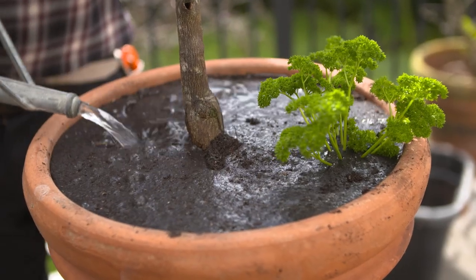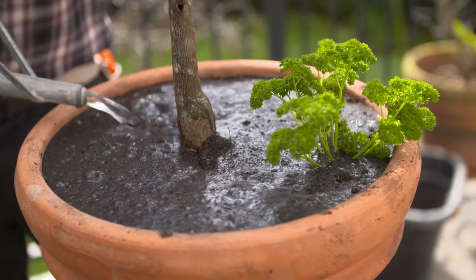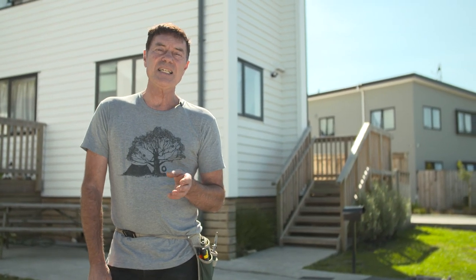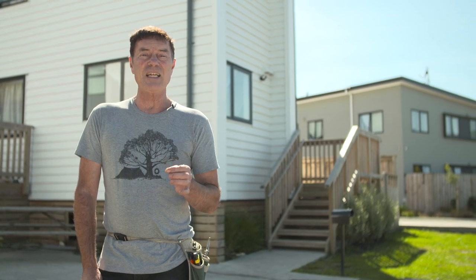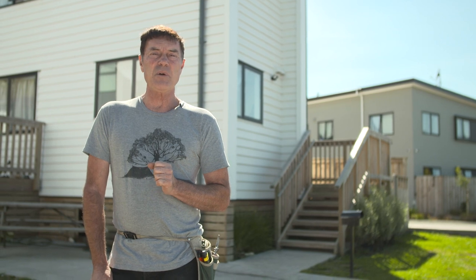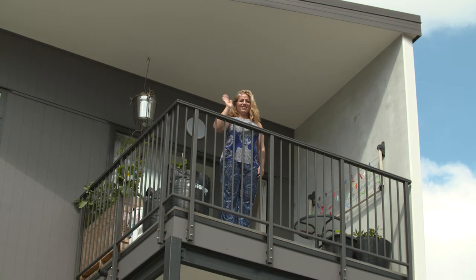This potting mix is dry, so we give it lots of water. We hope you've enjoyed this series and it's given you some ideas and inspiration for your own deck, balcony or courtyard. If you have any questions, just get in touch with us via our website. Happy food gardening, folks!